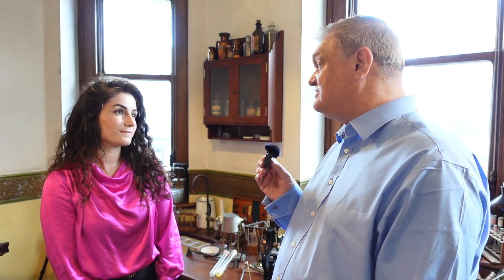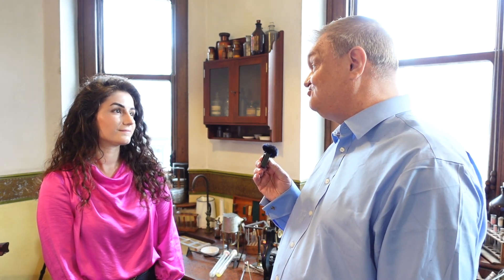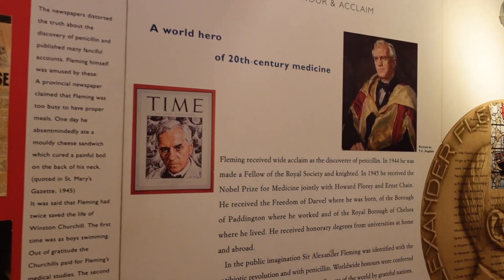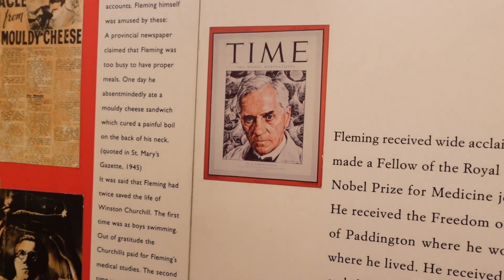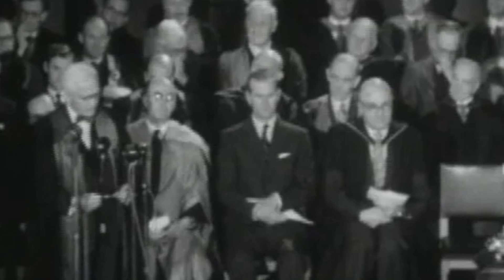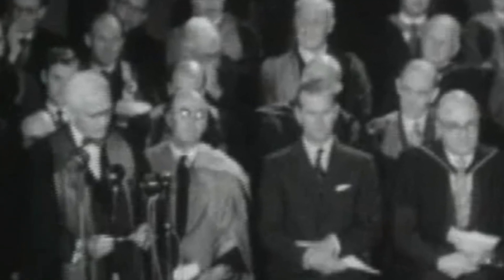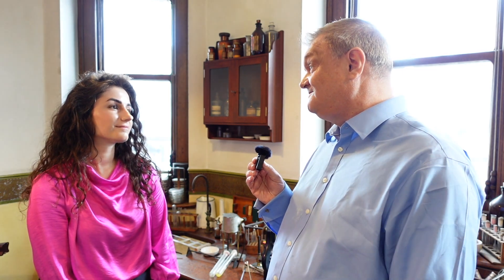He saw penicillin as very much a strong weapon against infection and felt it should be kept back in reserve against the most severe illnesses. Unfortunately his advice was ignored. In his 1945 Nobel Prize speech he warns of the dangers of antibiotic resistance, but as new antibiotics were developed or existing ones modified, the whole problem could be kicked into the future. Sadly, the future is now.